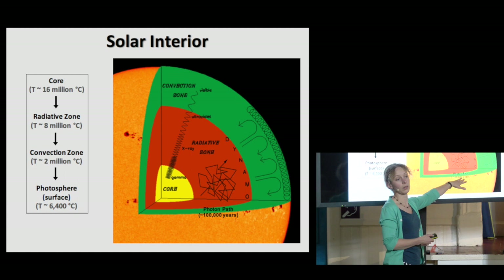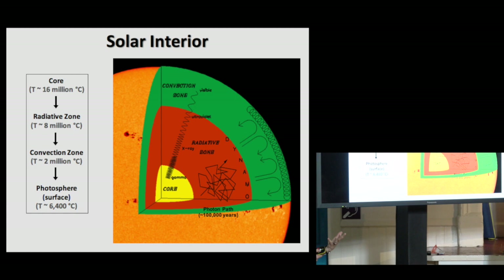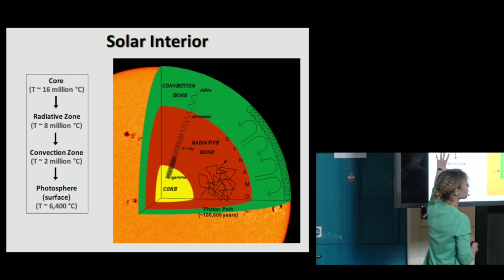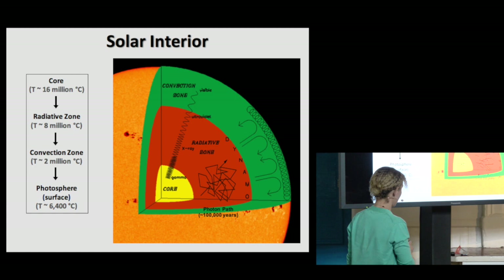And this process actually takes about 100,000 years. So in a way, you could think of the light we're seeing as being about 100,000 years old already, plus the few minutes it takes to travel to us. So this is the interior of the sun — I'm not going to talk much more about it, but Yvonne will come back to some of these things.